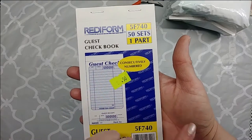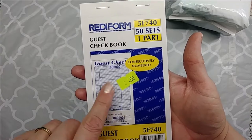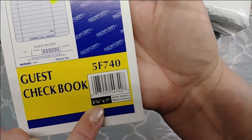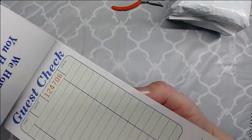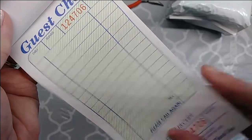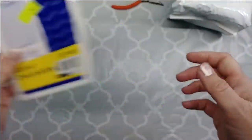They had a guest checkbook for 50 cents — 3 and 3/8 by 7 inches. These are the nice thick ones. I didn't have any like this; I had some really old thin ones. But these are really cool, so I picked that up for 50 cents.